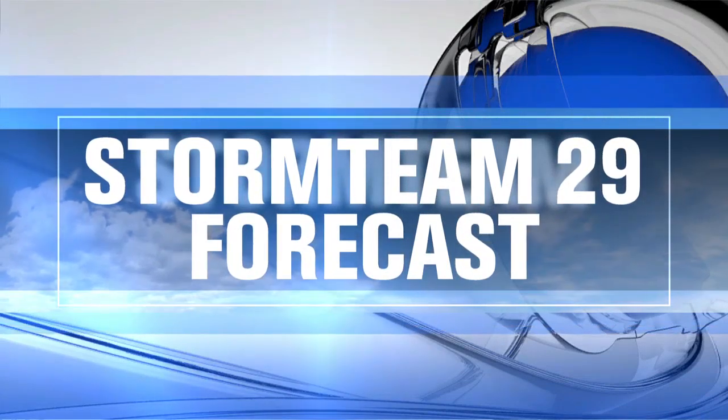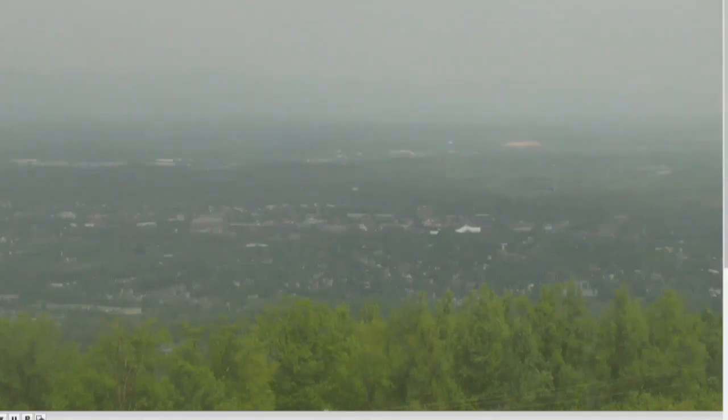Storm Team 29 forecast. You are looking live at a hazy Charlottesville as viewed by our Carter Mountain weather cam. We're seeing a lot more haze in our atmosphere as the humidity and dew points are on the increase. I'm Storm Team 29 meteorologist Josh Fitzpatrick.